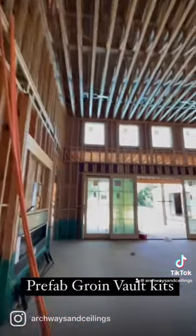Each of these groin vaults were roughly 7 foot by 7 foot, and it cost $688.95 for each of them.